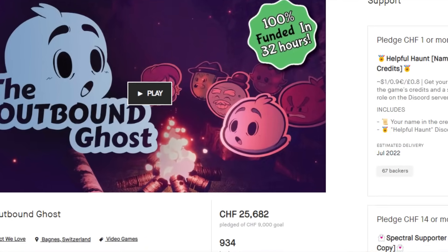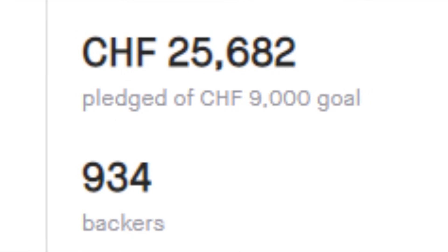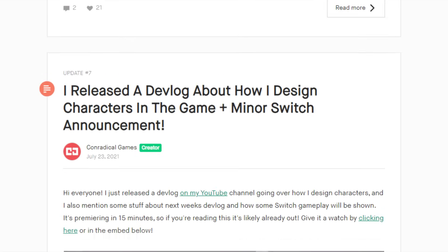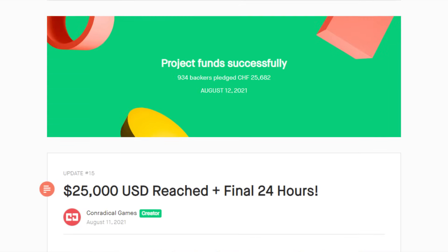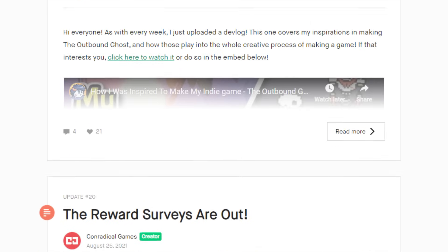This game pulled on the heartstrings of many a classic gamer, as only 32 hours later the 9,000 Swiss Franc target was met, when 934 backers got it to 25,682 Swiss Francs. The updates were fast and frantic, not only talking about the development but also getting feedback and showing in great detail how each element of the game was thought up and made. In other words, it's the textbook example of how a campaign like this should be run.